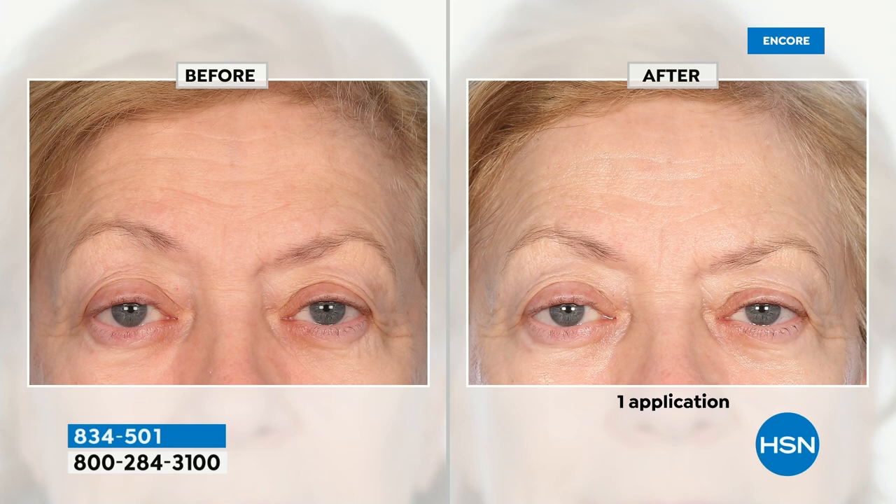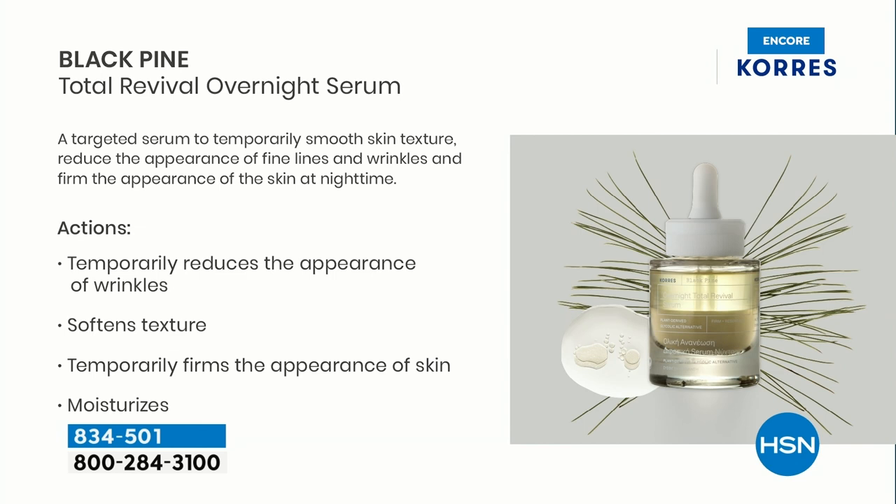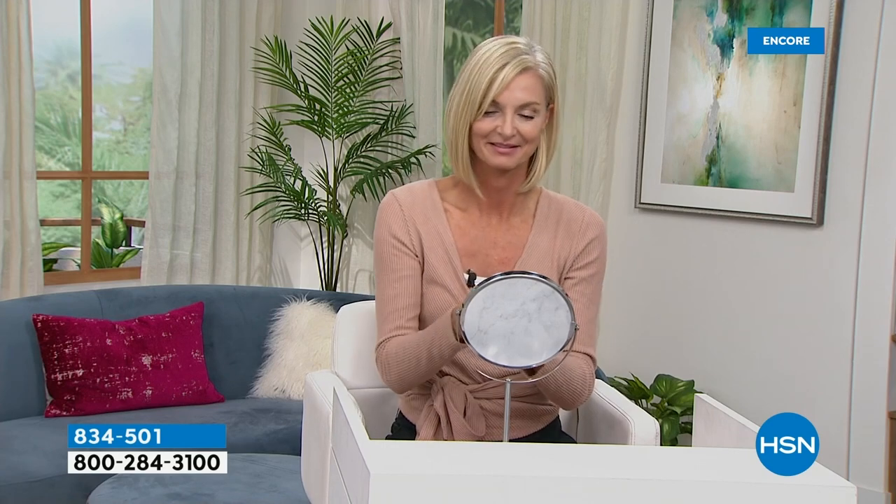Look at the forehead — one night. This is all about yarrow root extract. If you've used those thick heavy scrubs and your face gets very angry at you, never again. We are using a plant-based glycolic acid alternative called yarrow root extract to completely exfoliate your skin at night. You're going to put on a dime-sized amount: it will temporarily reduce the appearance of wrinkles, firm the appearance of the skin — that's our patented black pine — and soften the texture. All you have to do is put it on and go to bed.